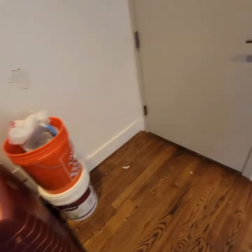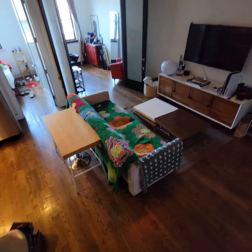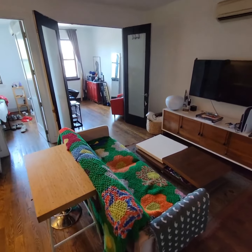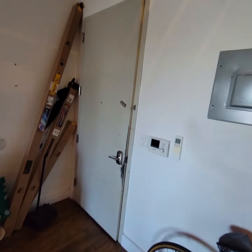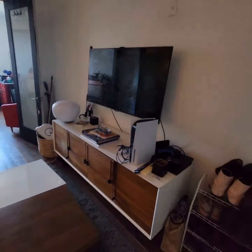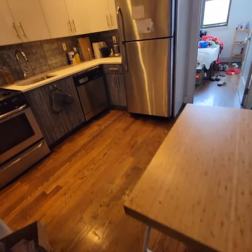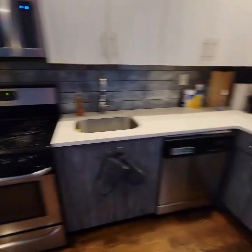This is one of the entrances to the apartment. Coming down, this will be the other entrance — the main entrance. Once you walk in, you have your living room area and your kitchen, with stainless steel appliances, a gas stove, and a dishwasher.